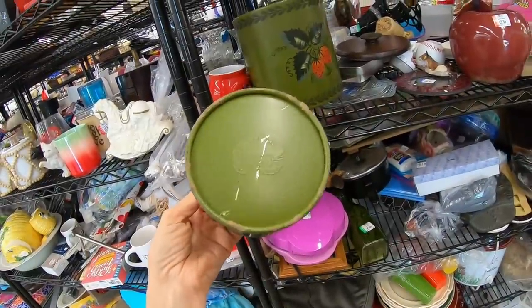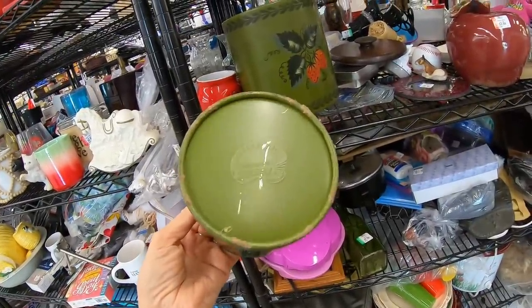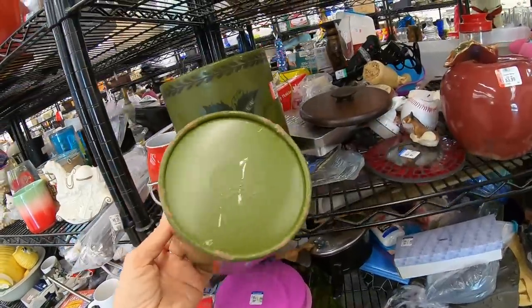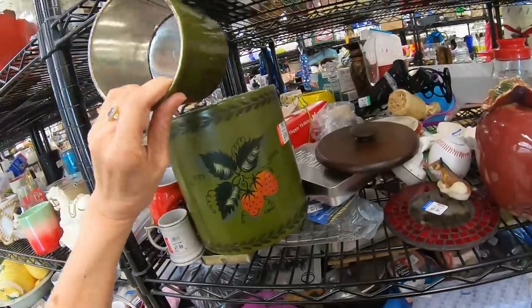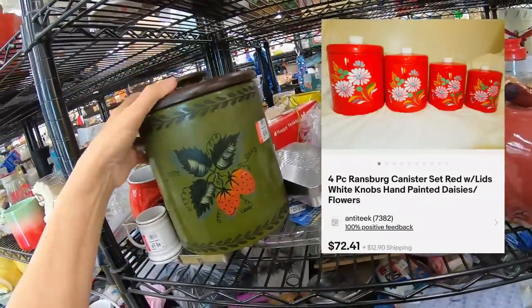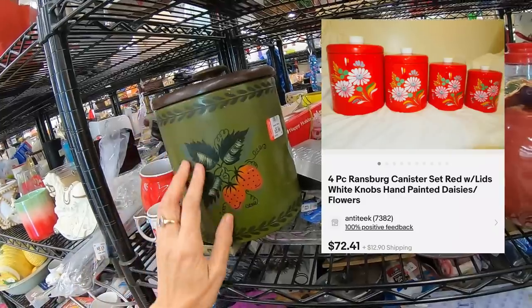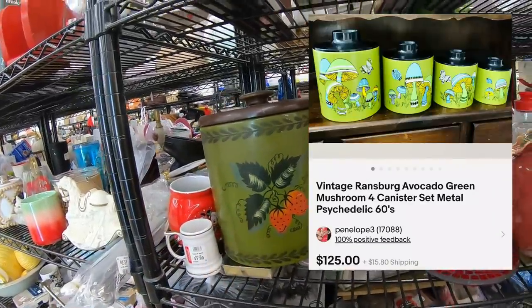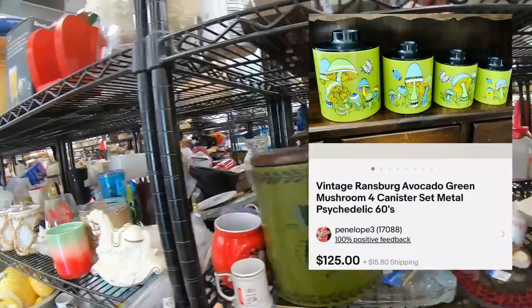Ransburg has an artist's palette as their logo — very easy to spot. I've seen mushrooms, I've seen floral — the mushroom ones stick out in my mind, those are really cool. But I'm going to leave that one for somebody else.